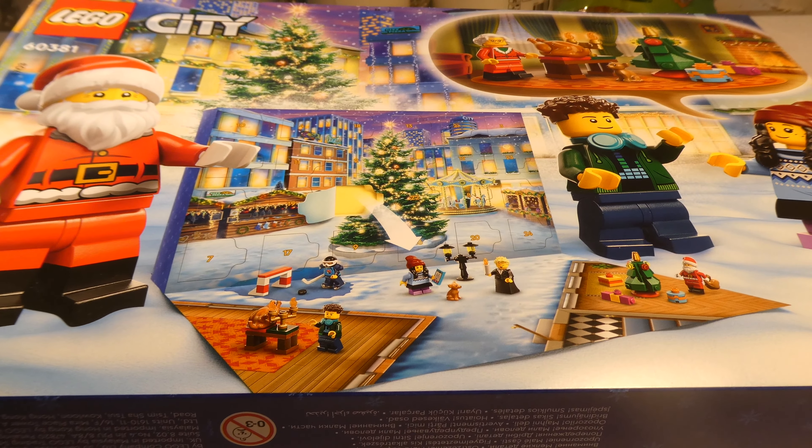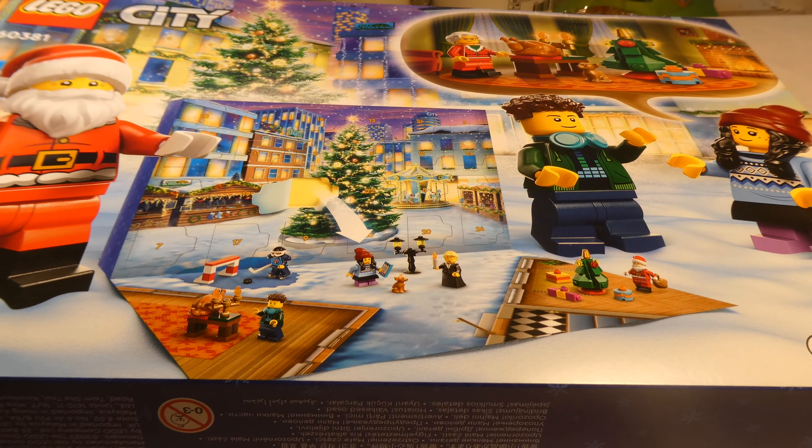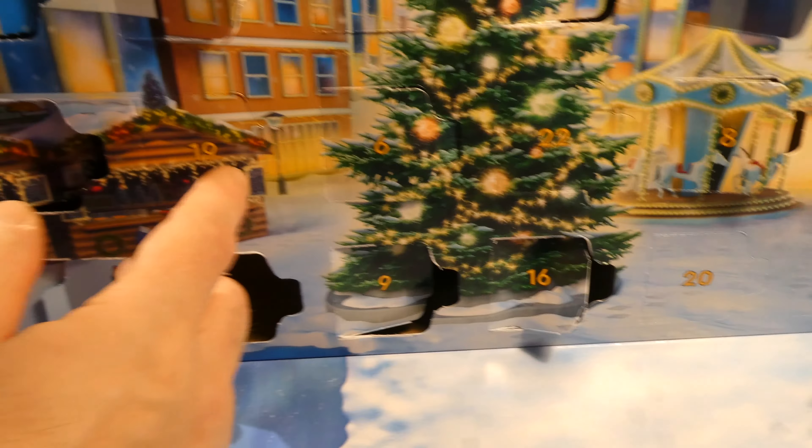Hello and welcome to the Legacy City event calendar 60381. Today it's day 19. Door 19 is here.